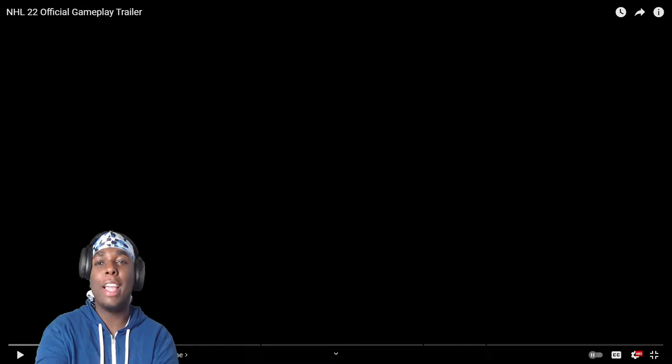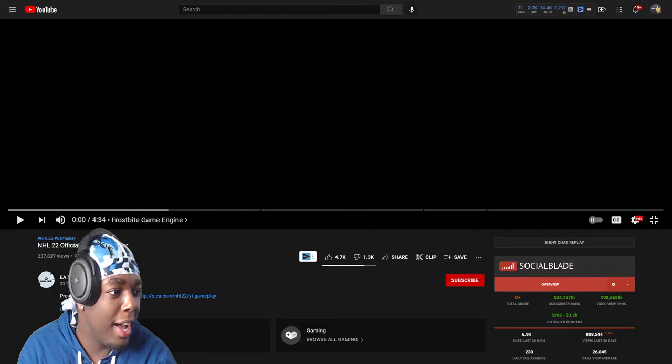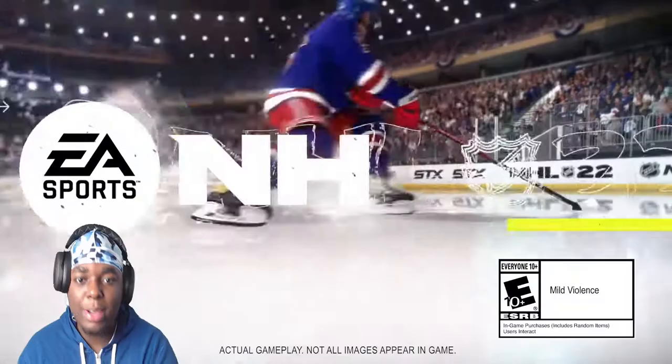What's up YouTube, it's your boy back again with another reaction. My guy Jacob Finesse recommended a video — he reminded me that the NHL official gameplay trailer came out. I forgot all about it. I did react to the regular trailer, and I forgot about this one too. It was two weeks ago — I'm late as hell. But before we get into this, hit that like button, hit that subscribe button for daily bangers.